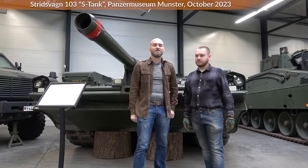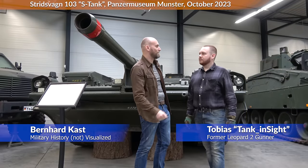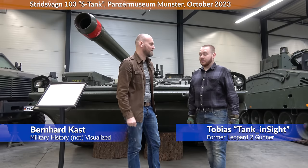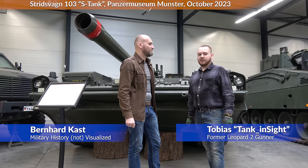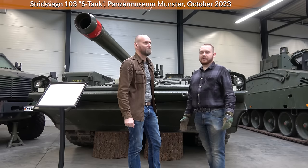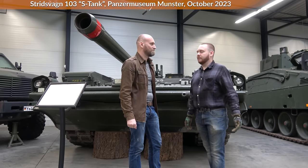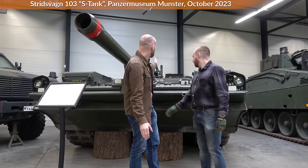We are today at the Panzermuseum Munster and I brought a Leopard 2 gunner who has been in various other tanks already. Which tanks have you seen from the inside? T-72s, T-55s, a T-34/85, obviously Leopard 2, and also Leopard 1 and different versions of Leopard 2 as well. And today we'll put him into an S-Tank.